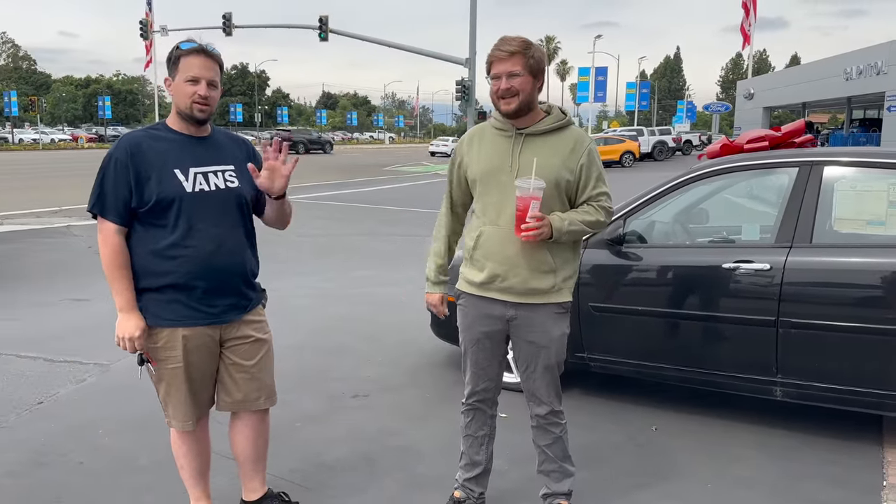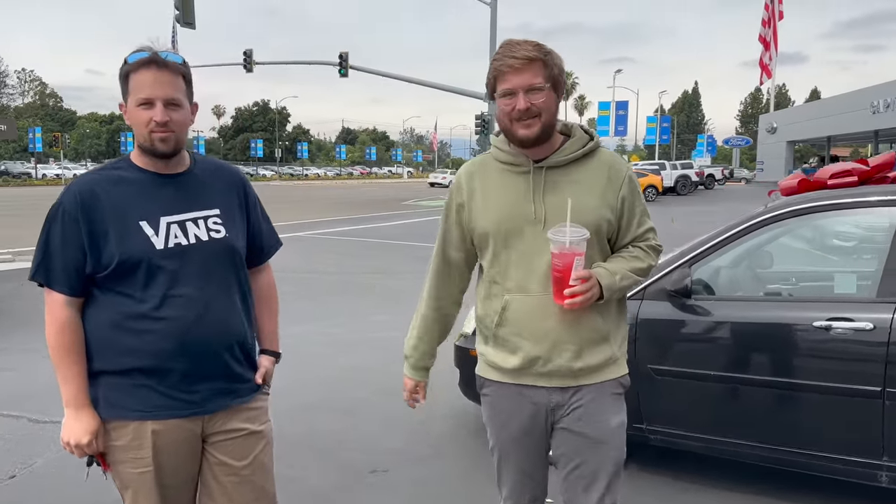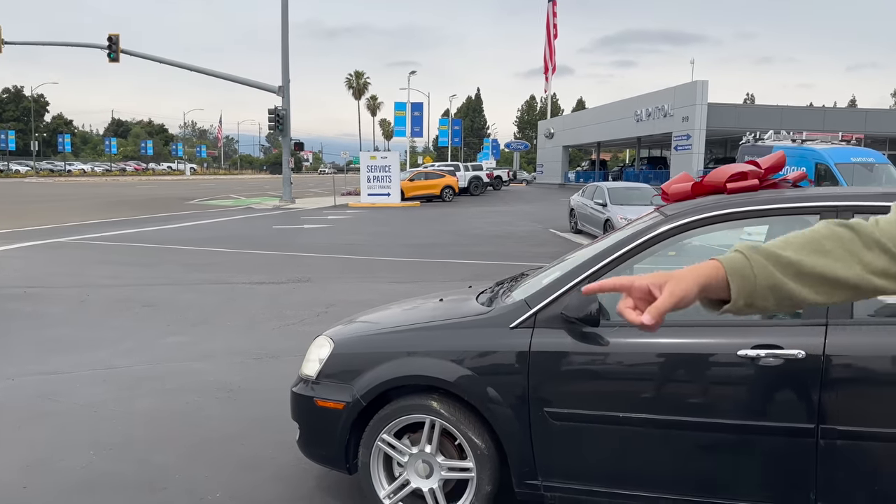Guys, if you've seen the previous videos about our Coda Electric, you'll remember Nick. Nick is a guru here at DGDG, and really, you're the reason this whole thing happened. He's been here for seven years working at DGDG, and this car has been in the parking lot the entire time. He figures they could find a good home for it — and they did.